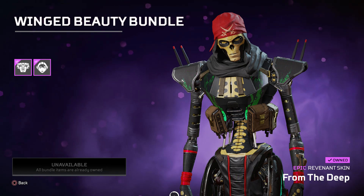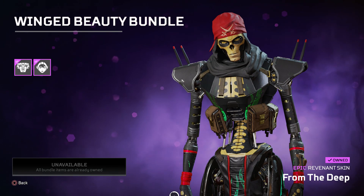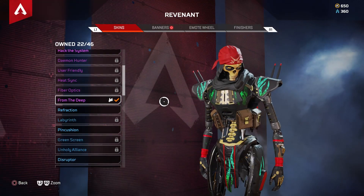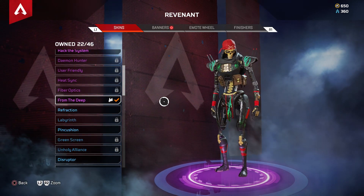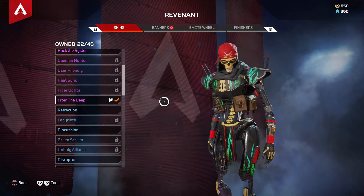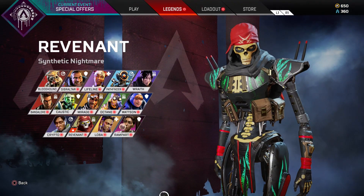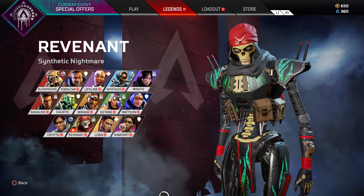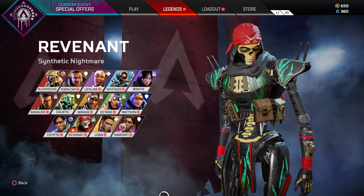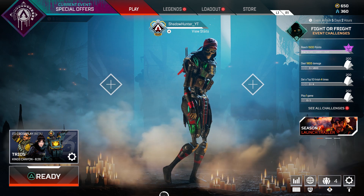This skin is called 'From the Deep' — it's an epic Revenant skin and I simply love this skin. It's one of my most favorite skins. Being a Halloween event exclusive, this skin is not returning until at least next Halloween. I've seen so many people dislike this skin but I simply love it — let me know what you guys think in the comments below.